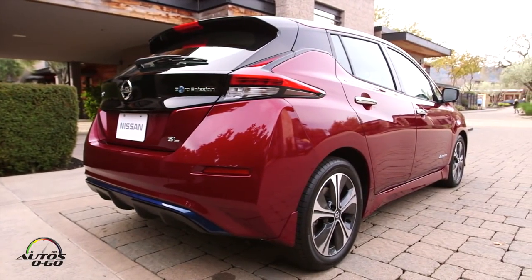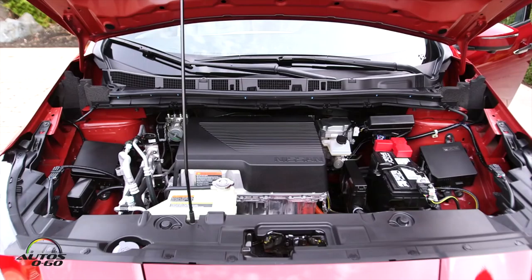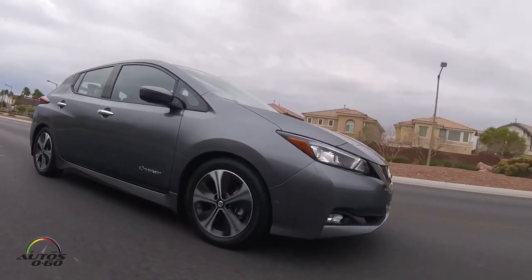So obviously a lot has changed from design, engineering, interior, all that. Tell us what's new in this 2018-2019 model. This is a complete redesign for the Nissan LEAF from the bottom up. We have a brand new battery with longer capacity. You're looking at 150 miles of range, which is almost a 40% increase compared to the previous generation LEAF.